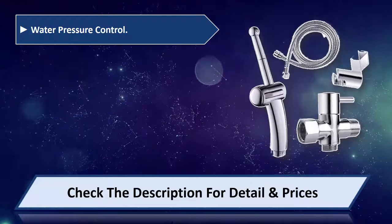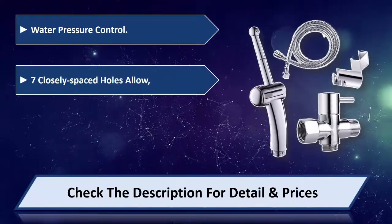Water pressure control is provided, and the 7 closely spaced holes allow for adjustable spray coverage.